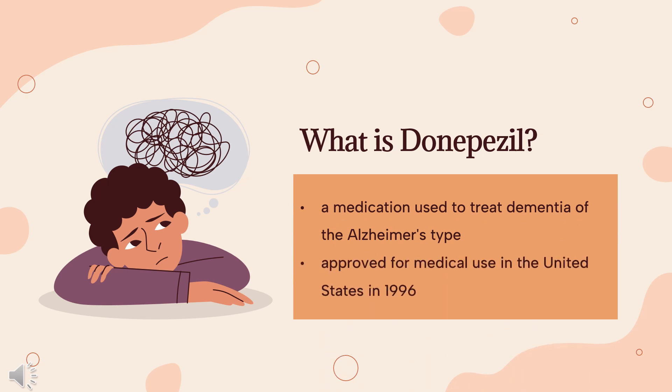Donepezil, sold under the brand name Aricept among others, is a medication used to treat dementia of the Alzheimer's type. It appears to result in a small benefit in mental function and ability to function. However, it has not been shown to change the progression of the disease. Donepezil was approved for medical use in the United States in 1996.